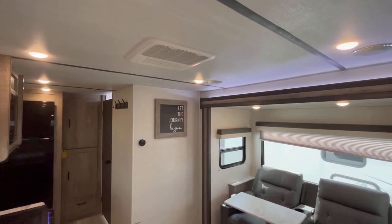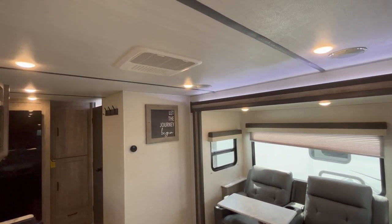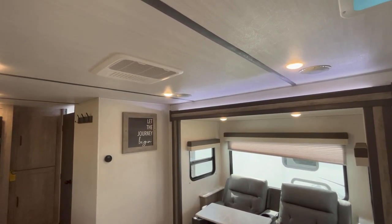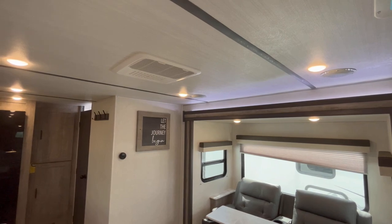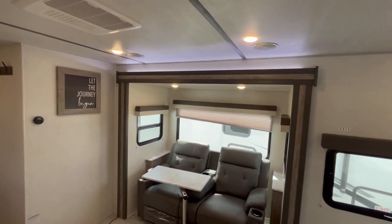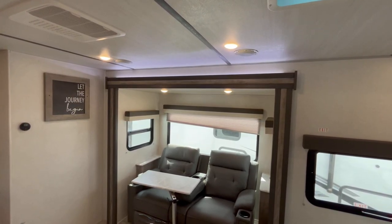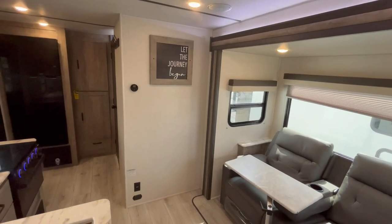15K ACs are standard in every Surveyor 200 series — the 202, the 203, the 240 BH LE, and their 19-foot series. These are non-ducted air conditioners that just dump out right here. It actually gives you a little more insulation in the roof compared to a ducted unit, but still gives you plenty of cooling power for this size of trailer. You also have a white LED accent light above the slideout — I do wish that was on its own separate switch for movie time.